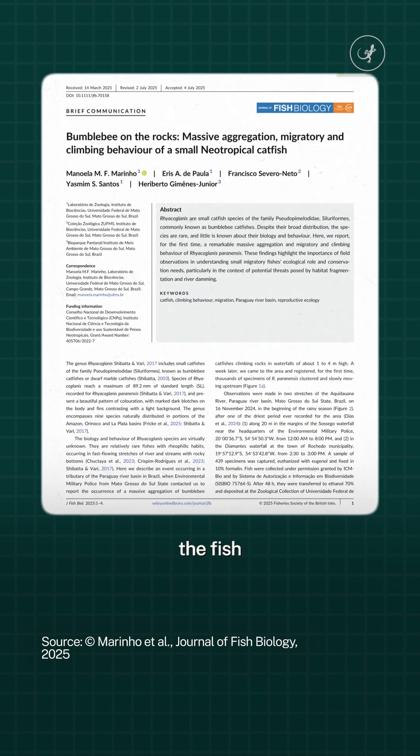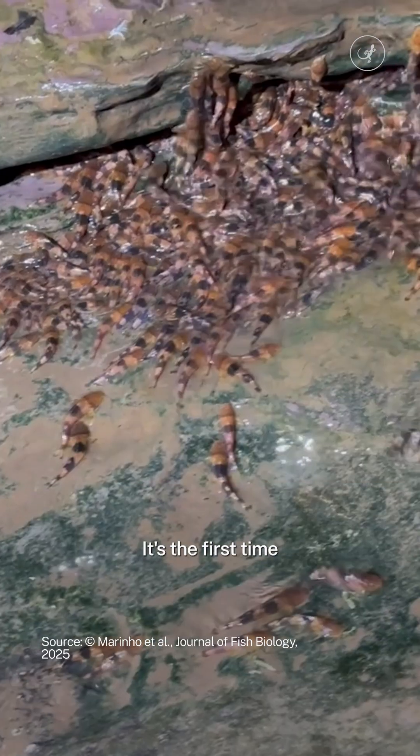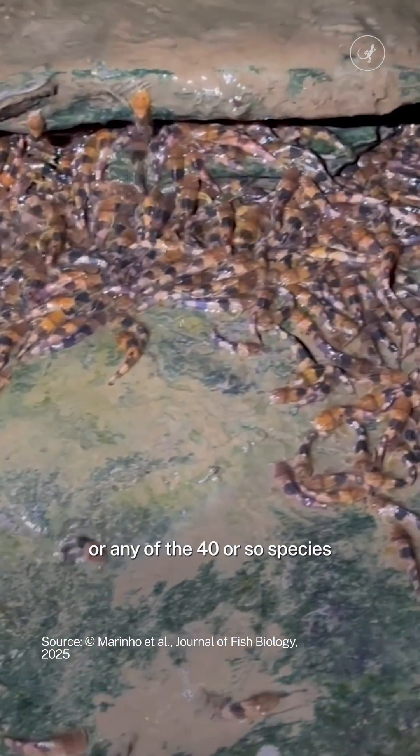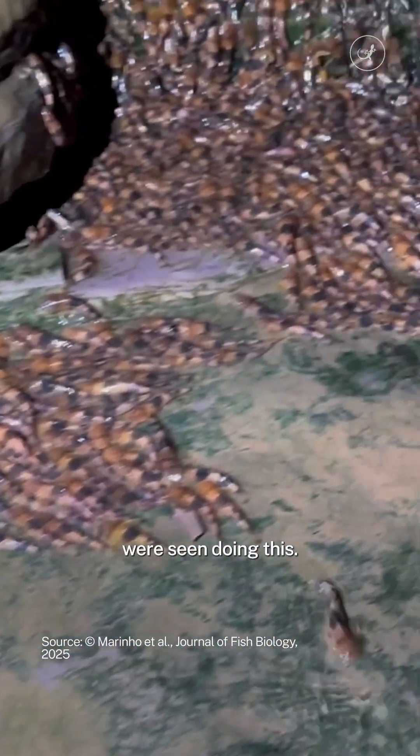Researchers believe that the fish were most likely migrating upstream to spawn. It's the first time that bumblebee catfish, or any of the 40 or so species of their catfish family, were seen doing this.